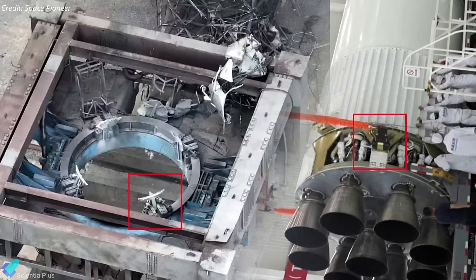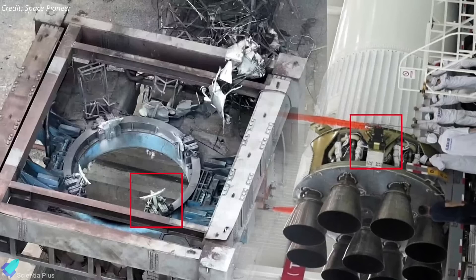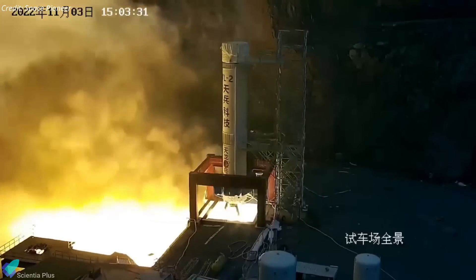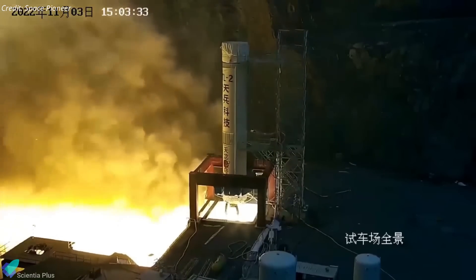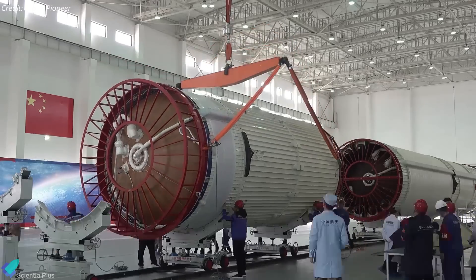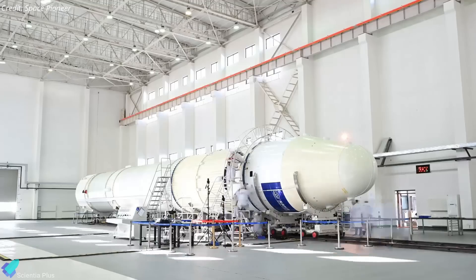The company reported that the rocket's onboard computer automatically shut down the engines after it lost control, and the rocket body disintegrated and fell within a safe area in the deep mountains, 1.5 km southwest of the test platform. Although the incident caused a local fire, no casualties were reported as the area had been evacuated in advance. This anomaly exposes potential deficiencies in the clamping mechanisms used to secure the rocket to the test stand, emphasizing the need for comprehensive validation of ground support systems and stringent testing protocols.